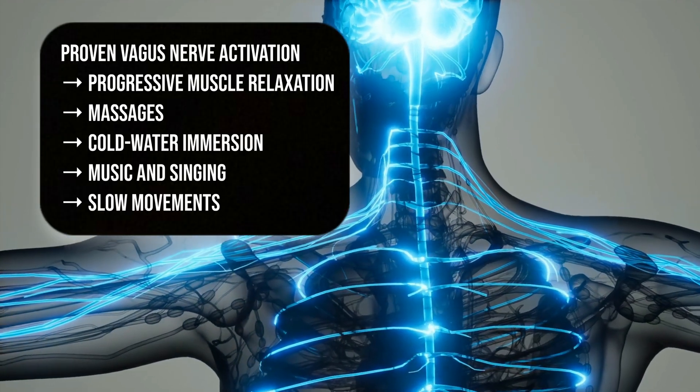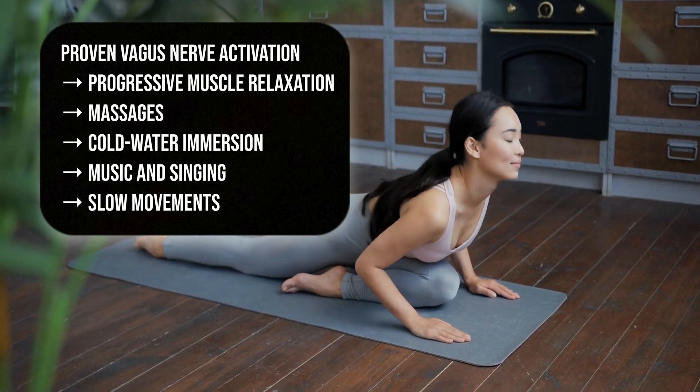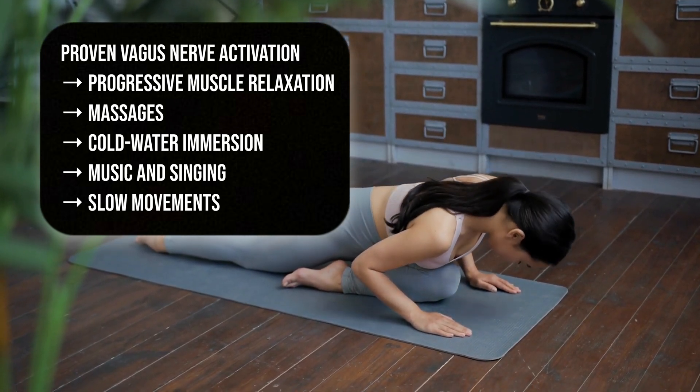There are many proven direct and indirect stimulation techniques out there, like progressive muscle relaxation, massages, music and singing, and slow movements like yoga or tai chi. But honestly, I didn't like most of them or didn't want to do them every day. It's crucial to do vagus nerve stimulation every day, because consistency is what retrains your nervous system to stay in a calm state. This is just like working out — the effect builds over time.